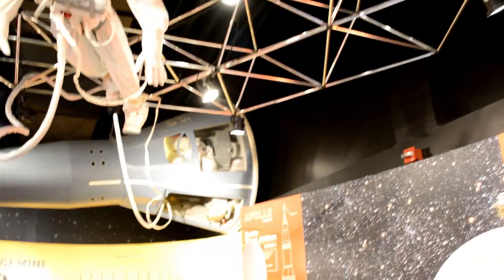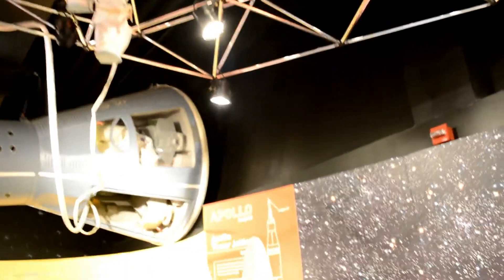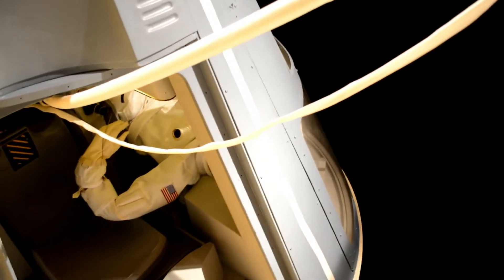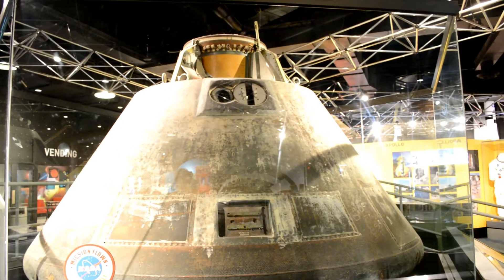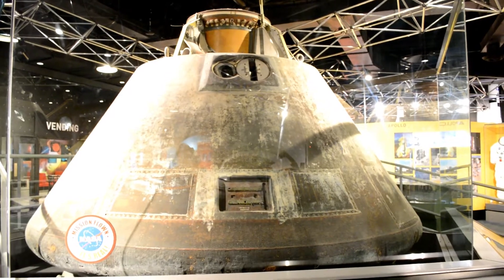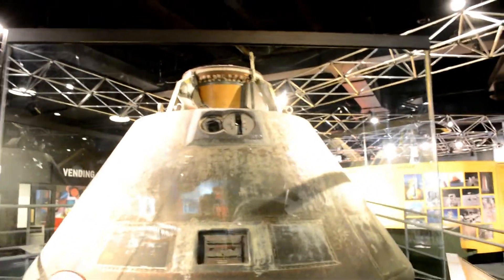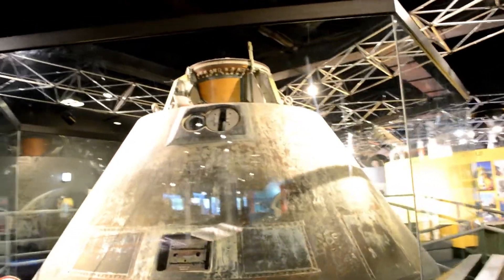After the Mercury project, next came the Gemini series, and this is a mock-up of a Gemini spacecraft. Still not a lot of room in there to move around. This is the Apollo 8 spacecraft, December 1968. This is the actual spacecraft.